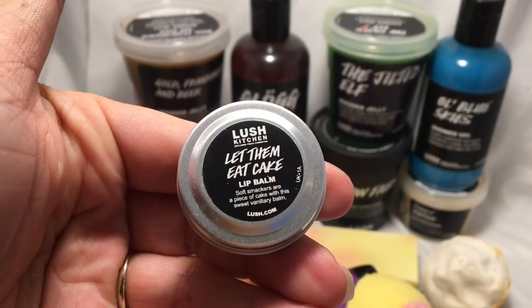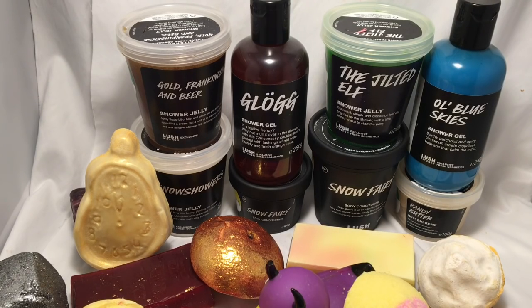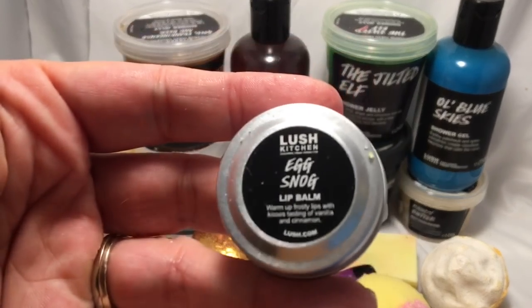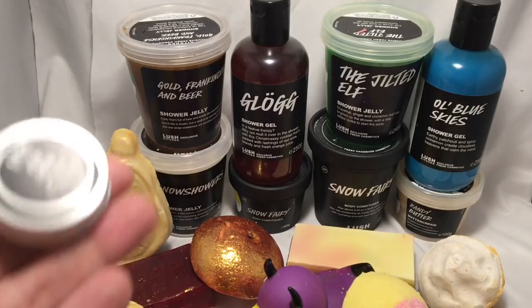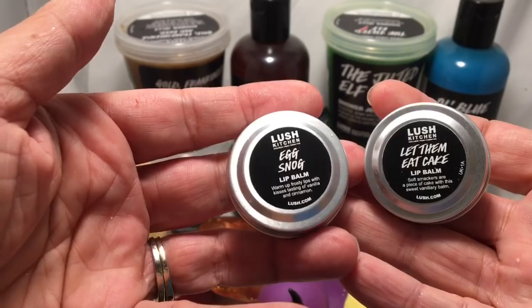Here's the Let Them Eat Cake lip balm. It's got a cake smell for sure, but it's also got sort of a burnt caramel kind of smell. It's made with lemon peel, plum kernel, sherry, cognac, lime, vanilla, black treacle, glycerin, currant, sultana and raisin infusion, orange and lemon peel, and shea butter. Here is the Egg Snog lip balm — in my nose's opinion it doesn't smell as good as the Let Them Eat Cake lip balm, but it does smell rather good.